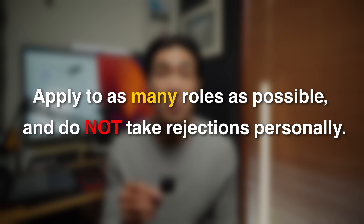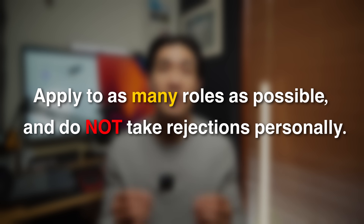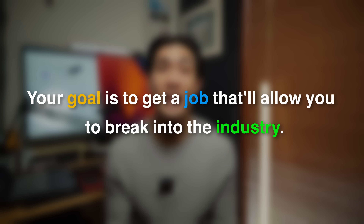So let me just say this one more time: apply to as many roles as possible and do not take rejections personally. Your goal is not to get all of the jobs you apply to — your goal is to get a job that will allow you to break into the industry. I hope you found these tips useful, and if you did, you should check out some of my other videos. Thank you so much for watching and I shall see you in the next one.